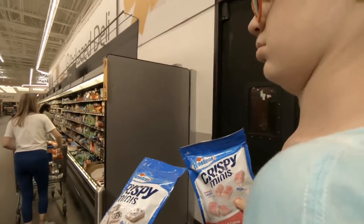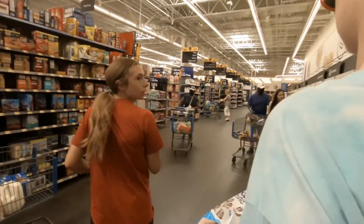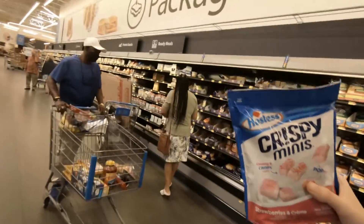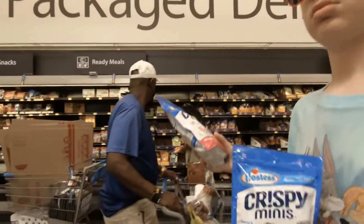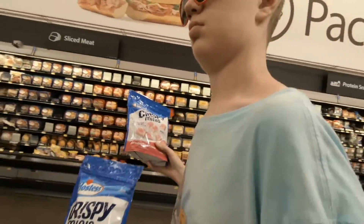All right, keep going, keep going - watch out! So we are currently headed out of the Walmart and we are going to go see what the pricing is, right Charles?